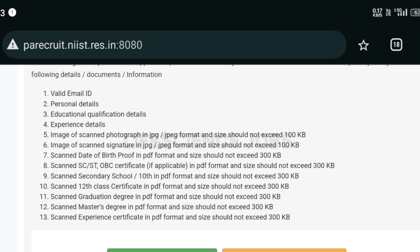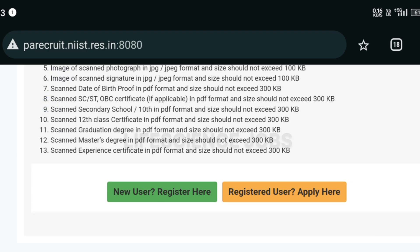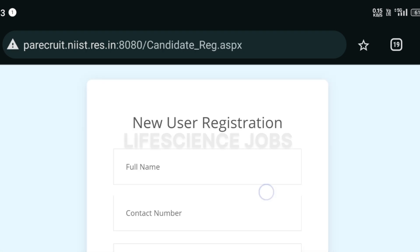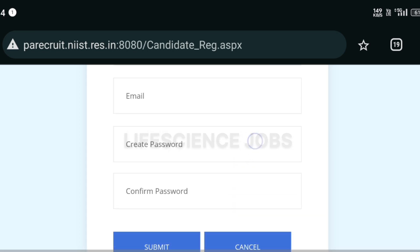You also need a scanned 12th class certificate in PDF, scanned graduation degree in PDF, scanned master's degree in PDF, and scanned experience certificate in PDF. If you're a new user, click 'Register Here.' If you're already registered, click 'Apply.' For new users, you have to enter your name, contact number, email, and create a password.